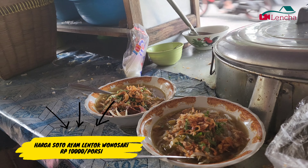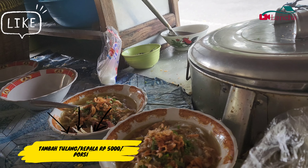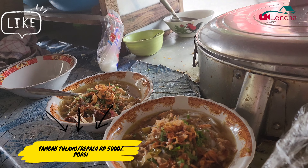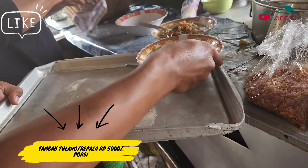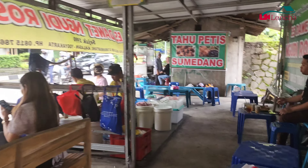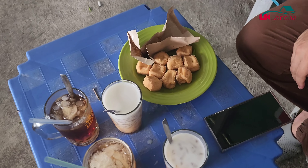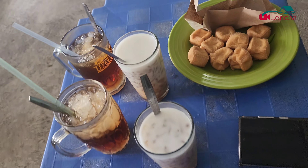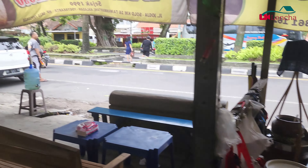Kalau kalian mau tambah sate juga bisa. Di sini ada sate kikil, sate kulit, sate ati, sate jeroan, dan masih banyak lagi jenisnya. Kalau mau tambah tulang-tulang juga bisa, dan kalau mau tambah gorengan juga bisa — tapi harganya terpisah dari harga sotonya. Untuk harga sotonya sendiri, per porsi cuma 10.000 rupiah aja dengan daging ayam sebanyak ini. Kaldunya kerasa banget, nggak pelit dan memang enak banget.